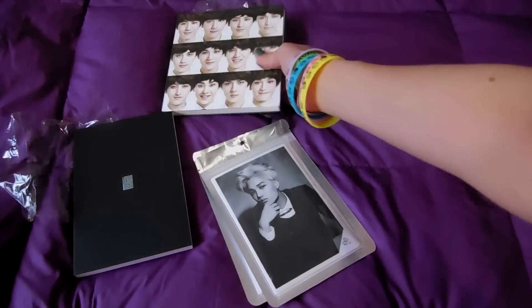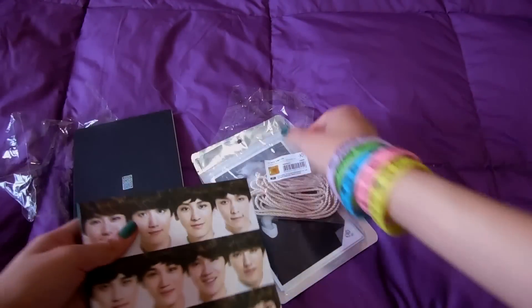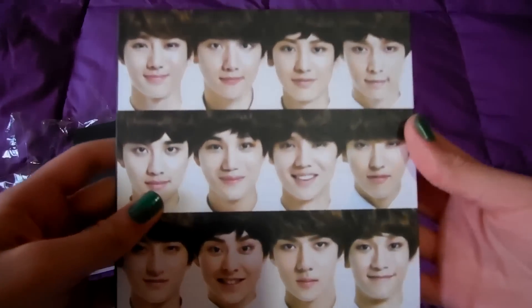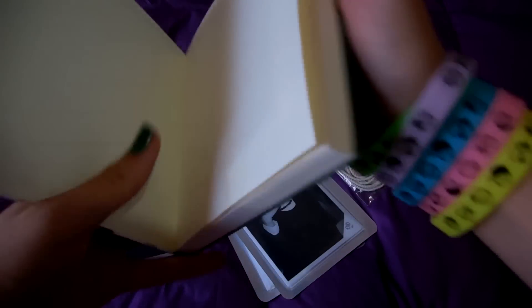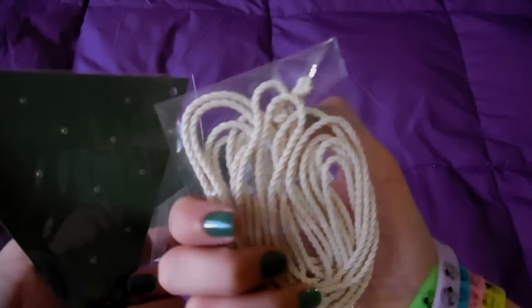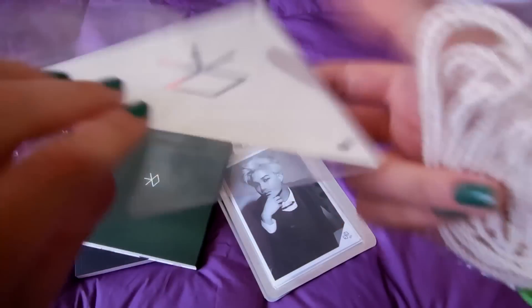I also got the Miracles in December group note. As you can see, it came in a plastic bag with the official sticker and all the information. Here is the front, the back, and inside is like this. At the back it has this attachment piece.